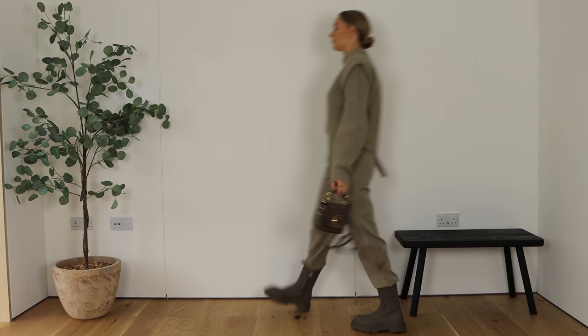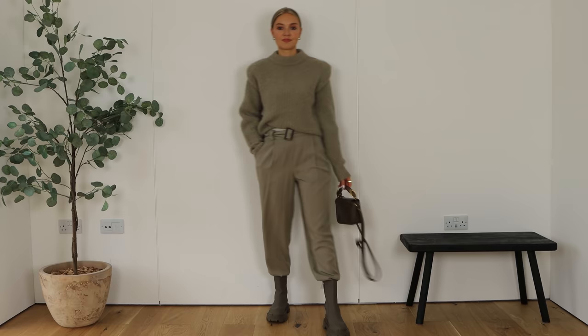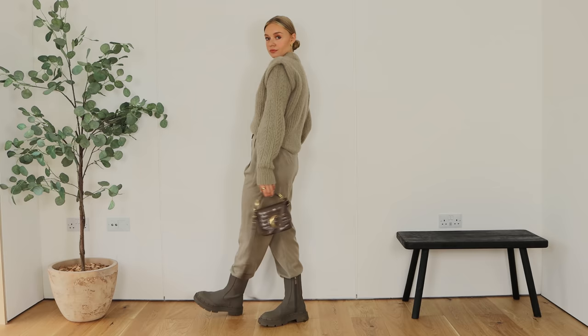Hi everyone, welcome back to my channel and a new video all about rainy day outfits. I felt like this was quite a necessary one now that the weather has changed, and on the day I filmed this it was pouring down so I thought it was very fitting.